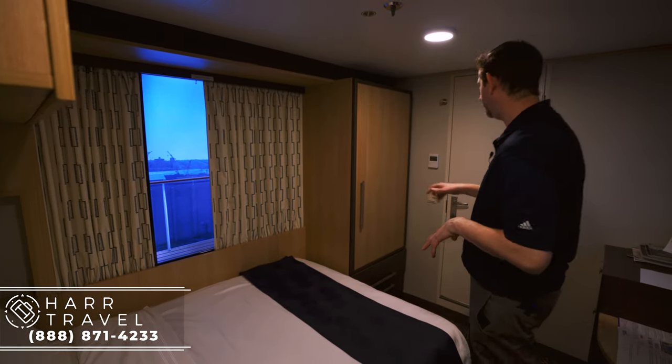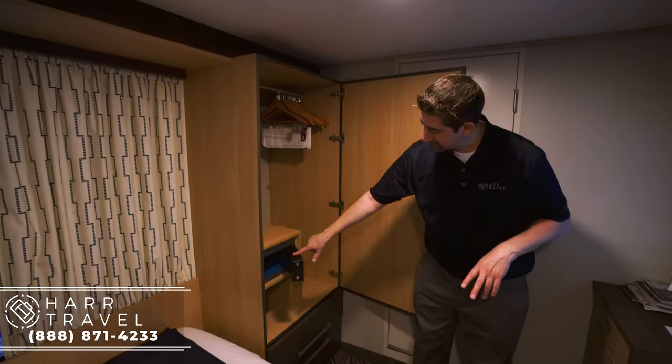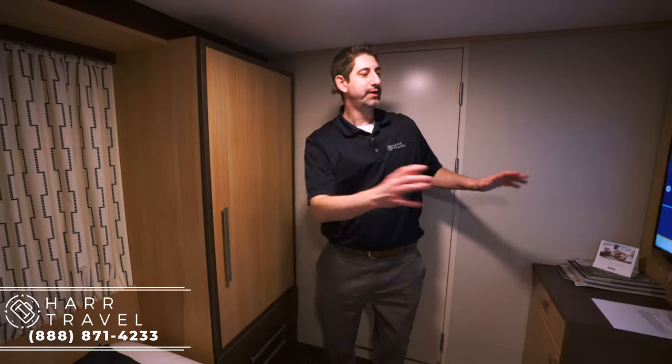Right here you've got your hang-up space and a small safe as well, and then storage down below — a ton of storage down here with the drawers.